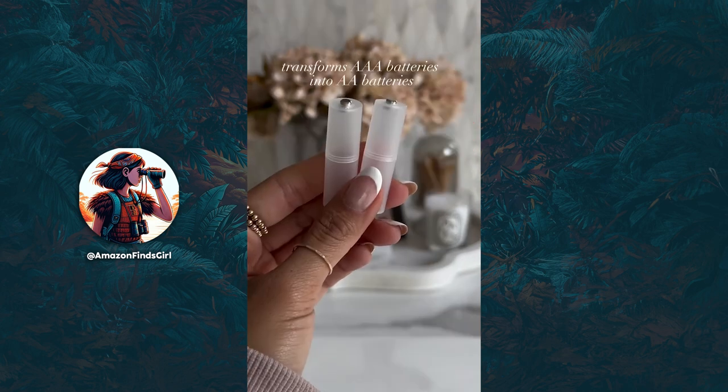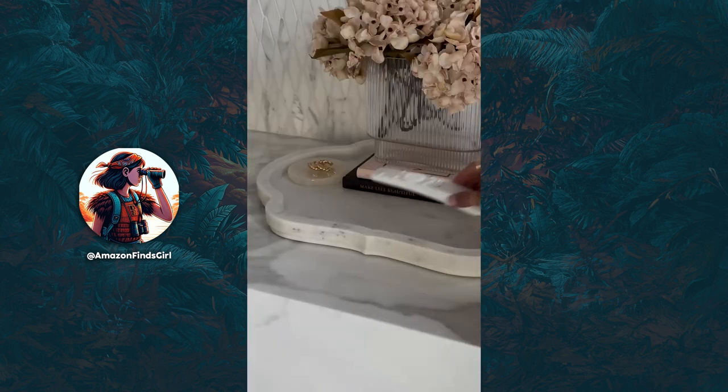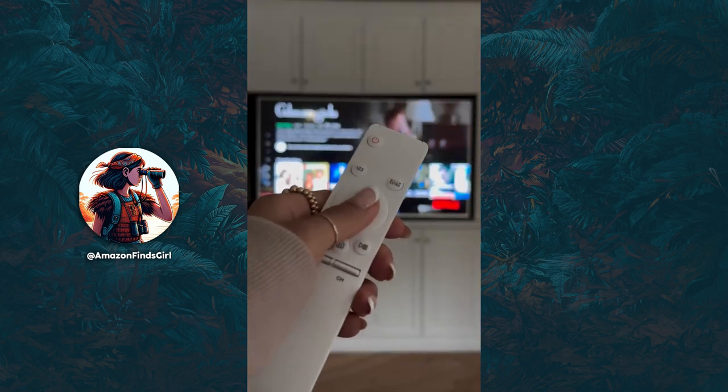Amazon Useful Gadget. Need AA batteries but don't have any on hand? These gadgets convert AAA batteries into AA batteries. They're compatible with any battery brand and can be used over and over again. They're a household staple I didn't know we needed and I'm linking them for you now.